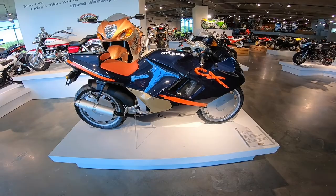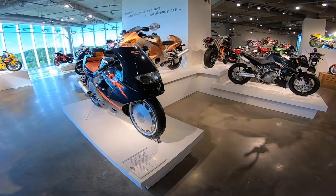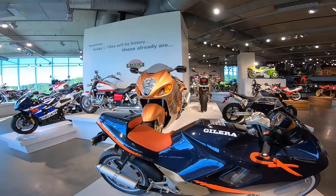Look at this Gelera CX — what the heck? Please tell me this bike was used in some futuristic movie like Judge Dredd or something. This is crazy.